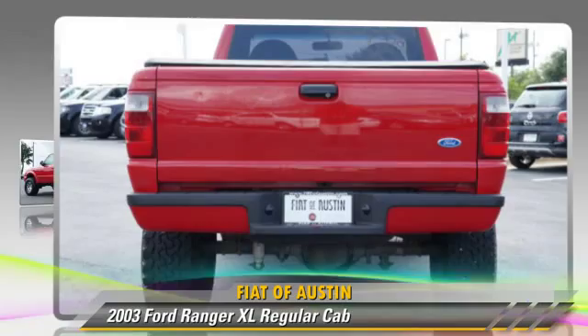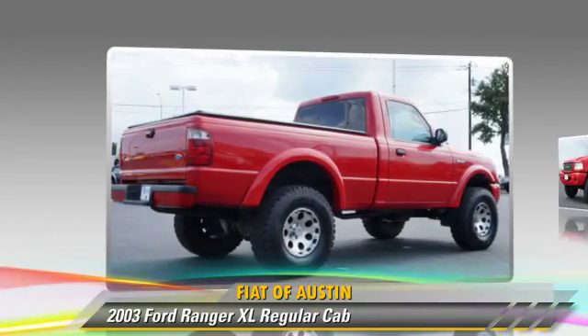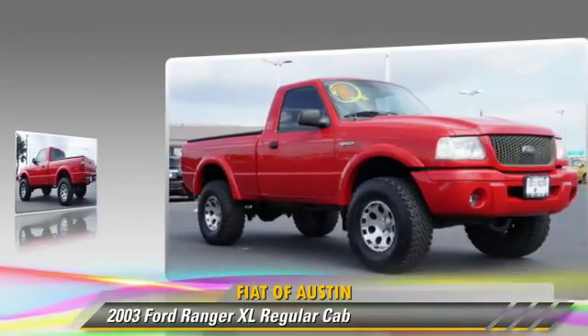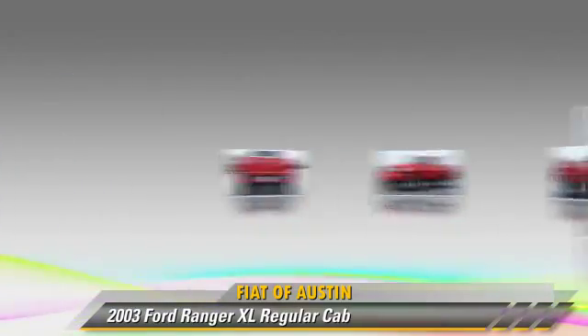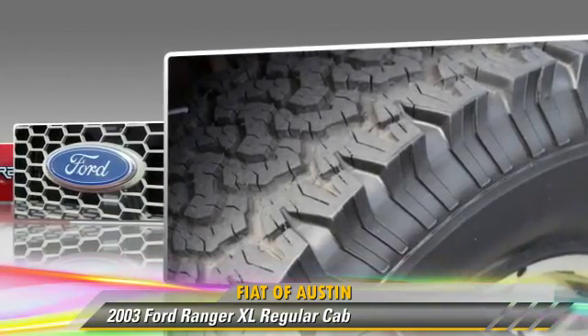The 2003 Ford Ranger XL. This is a regular cab pickup truck, powered by a six-cylinder engine with a five-speed manual transmission. This rear-wheel drive pickup truck is well equipped.